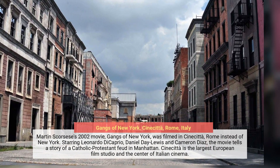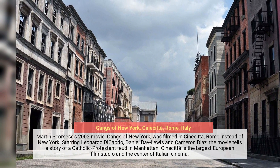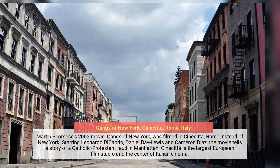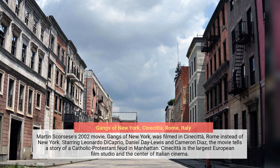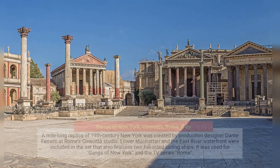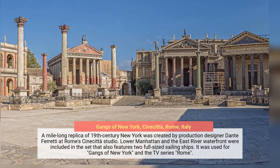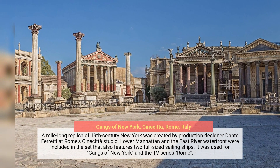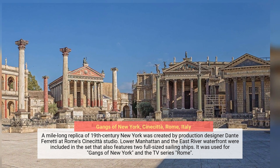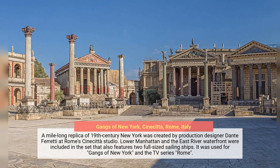Martin Scorsese's 2002 movie Gangs of New York was filmed in Cinecittà, Rome instead of New York. Starring Leonardo DiCaprio, Daniel Day-Lewis, and Cameron Diaz, the movie tells a story of a Catholic-Protestant feud in Manhattan. Cinecittà is the largest European film studio and the center of Italian cinema. A mile-long replica of 19th-century New York was created by production designer Dante Ferretti, including Lower Manhattan and the East River waterfront with two full-sized sailing ships. The set was later used for the TV series Rome.